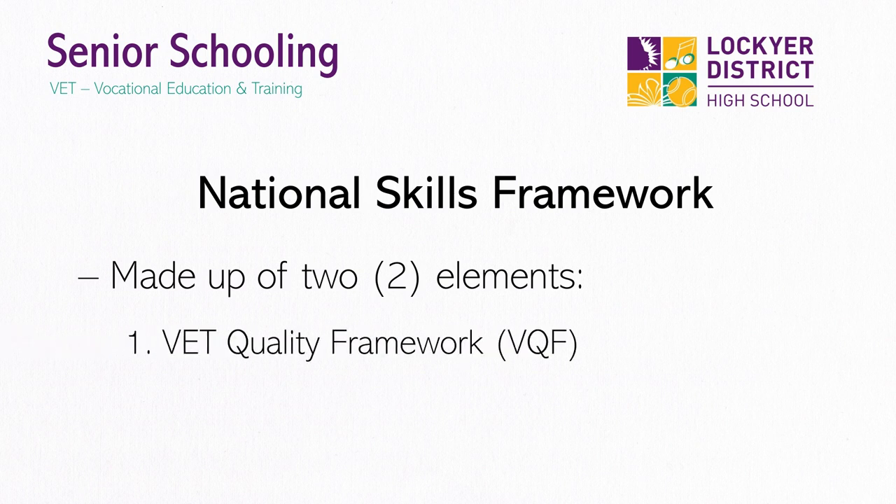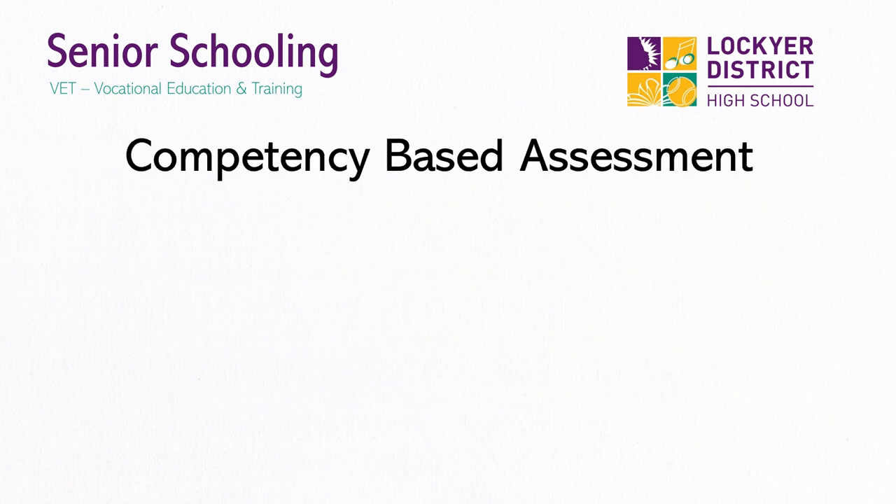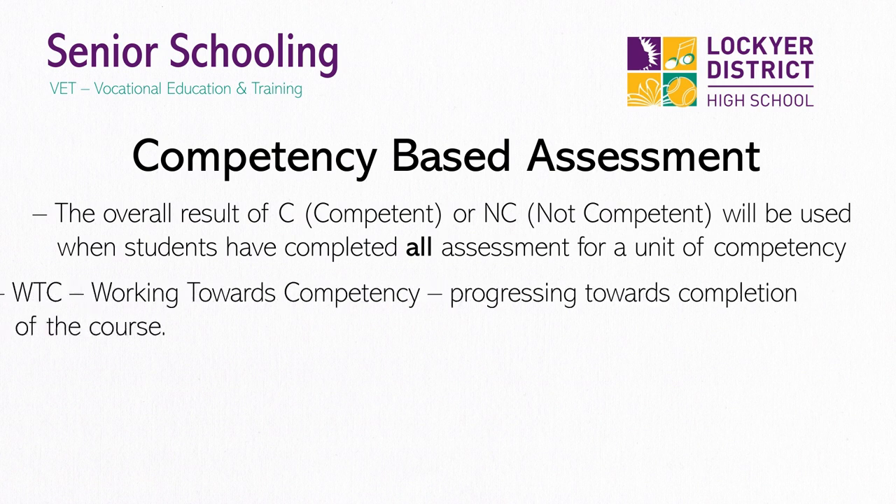The VET Quality Framework, or VQF, represents the nationally agreed standards to ensure quality of VET services throughout Australia. National training packages describe the skills and knowledge needed to perform effectively in the workplace. VET assessment is not academically graded and marks and percentages are not used. Instead, the overall result of C, representing competent, will be used when a student has completed all assessment for a unit of competency.